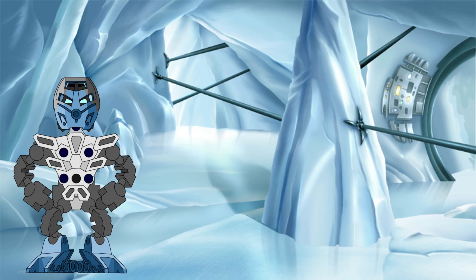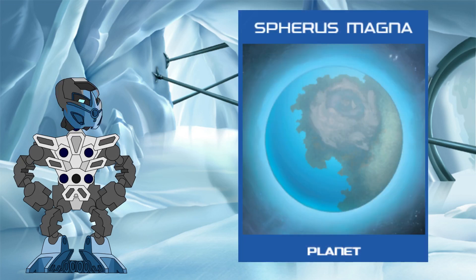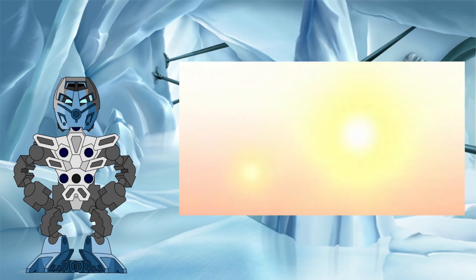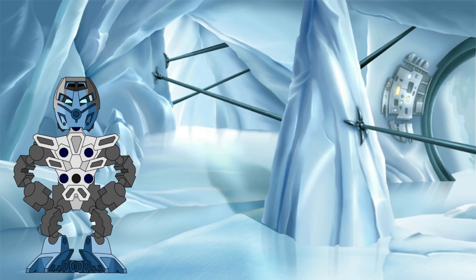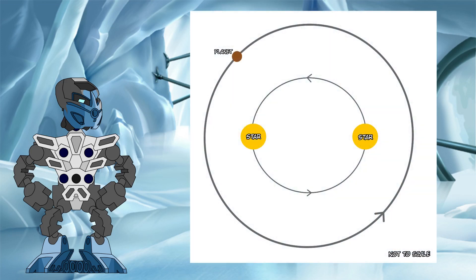Surprisingly, in order to answer this part of the puzzle, we actually need to take a closer look not at the stars themselves, but instead at Spherus Magna's orbit around them. So for now, let's just assume that Solus Magna is a binary star system, consisting of two stars that are gravitationally bound to one another. When it comes to the types of planetary orbits around binary star systems, planets fall into one of two categories. The first is a P-type, or planet-type orbit, often also called a circumbinary-type orbit. This is where the planet orbits both stars simultaneously, with them orbiting each other at the centre.